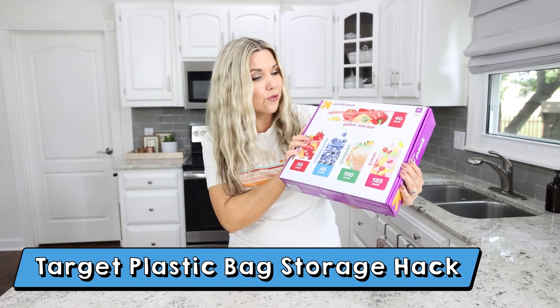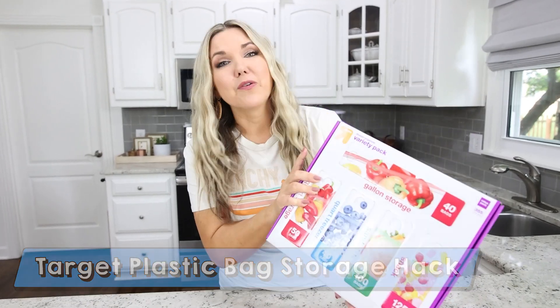The other day I was scrolling on my phone and, I guess because I love organization so much, this product came up in my feed and I immediately had to get it. It was super inexpensive. It's a Target product called a Drawer Organizer Variety Pack. It was $12.99 when I purchased it.